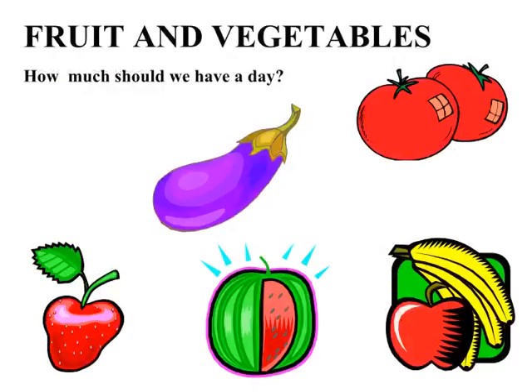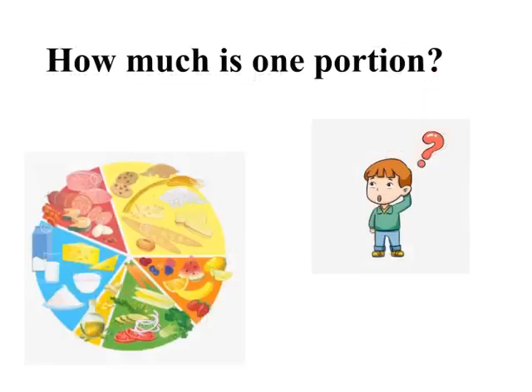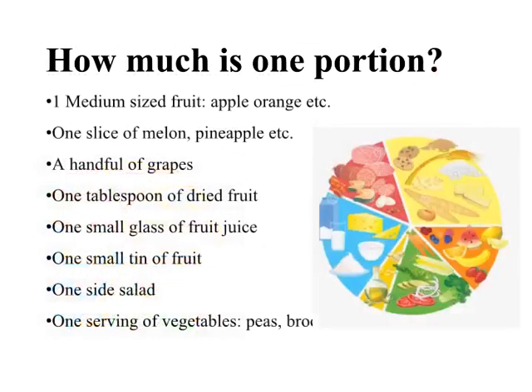Fruit and vegetables — how much should we have a day? Five portions per day. How much is one portion? One medium-sized fruit such as an apple or orange; one slice of melon or pineapple; a handful of grapes; one tablespoon of dried fruit; one small glass of fruit juice; one small tin of fruit; one side salad; or one serving of vegetables such as peas or broccoli.